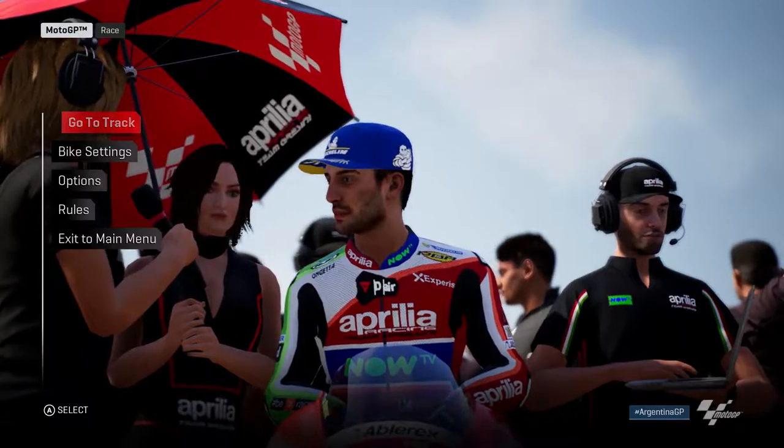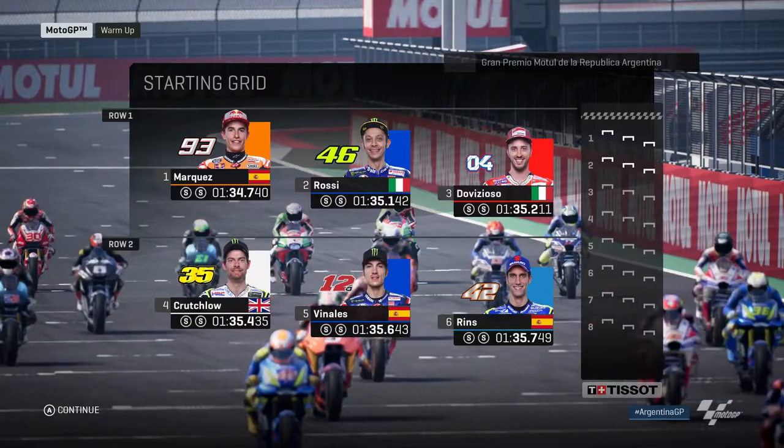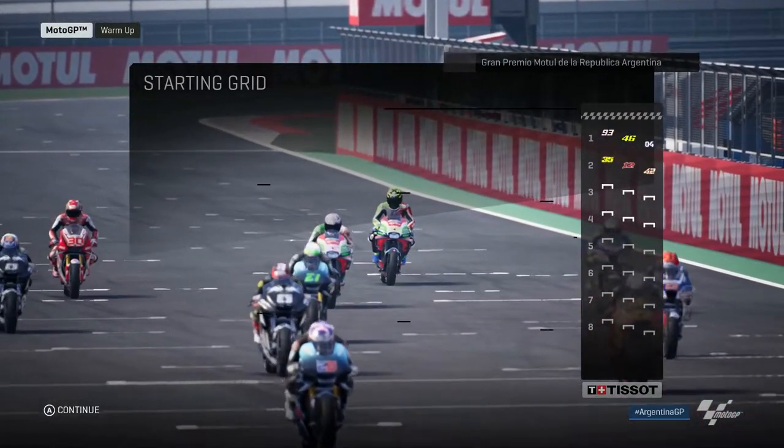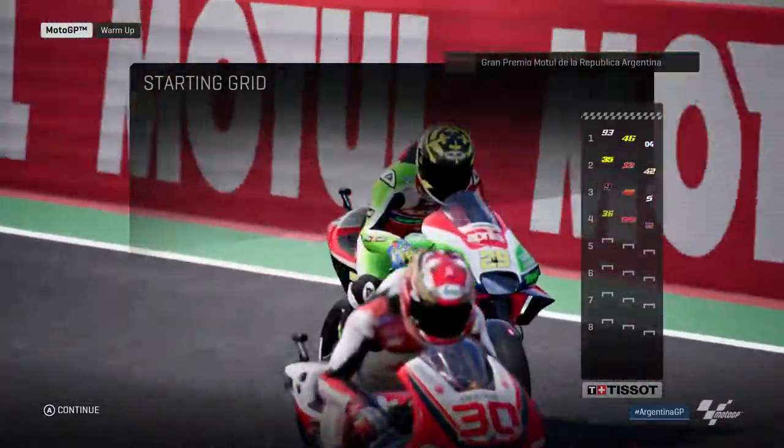It should be a pretty interesting race. The Aprilia is a pretty nice bike, actually. It's not got a lot of power, but it handles pretty well. It's got a bit more power than the GP17, I think, that's for sure.